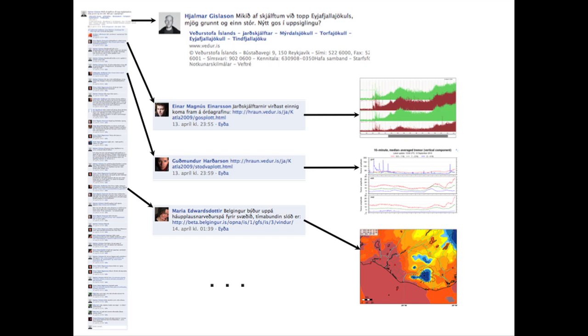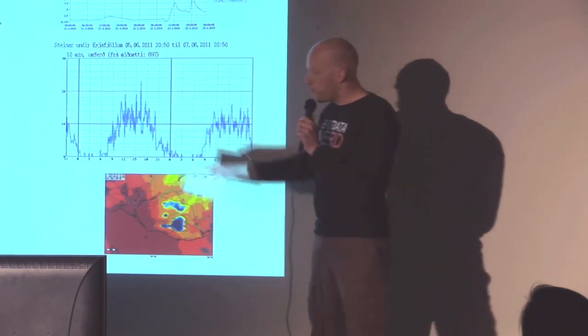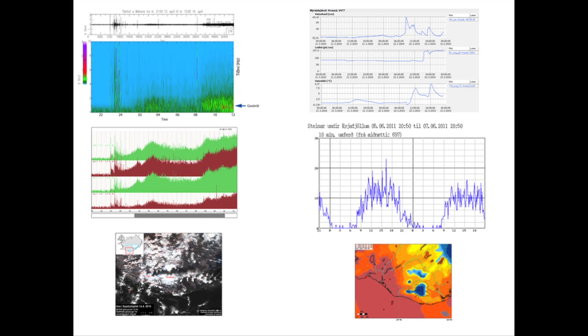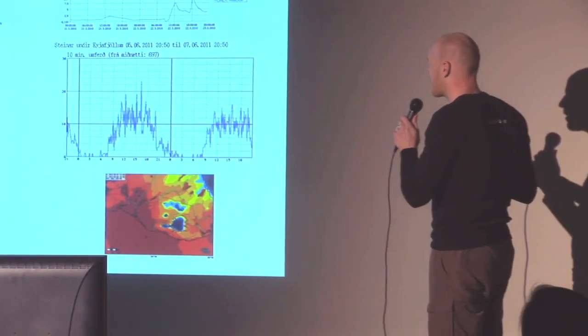All of my friends started sending other things. A scientist working with the met office pointed to other data, and pretty quickly we had a dashboard of things happening, just watching data coming from sensors all over the place. For about 90 minutes, my Facebook thread was probably the best source of information about this volcanic activity.